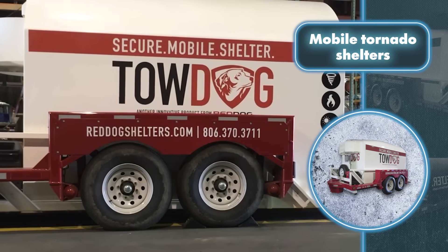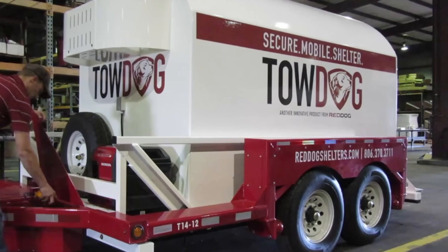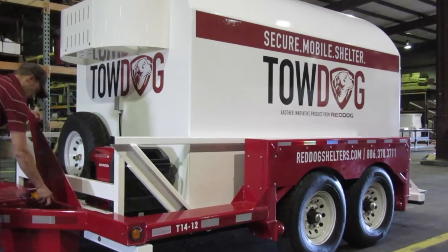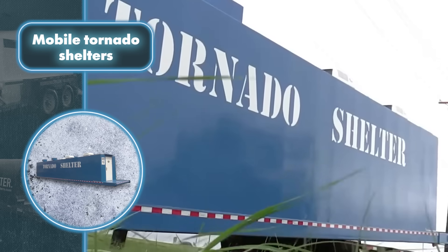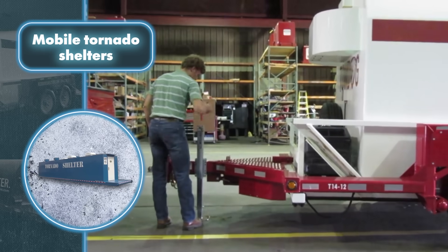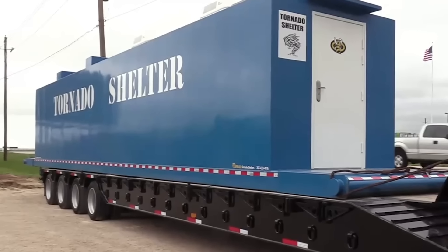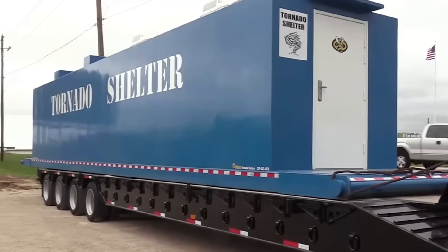Mobile shelters come with all the essentials to survive the storm raging outside in comfort: air conditioning, seating, and tables. They're powered by batteries that supply energy for various purposes, and can also come stocked with provisions and other necessities for extended survival. The key advantage is mobility — these shelters can be loaded onto a truck and taken anywhere. In peaceful times they function like a regular motorhome, but when a tornado or other natural disaster hits, they easily transform into a shelter.